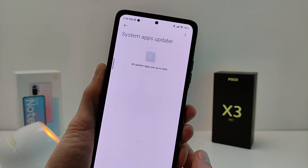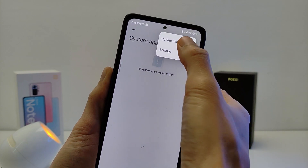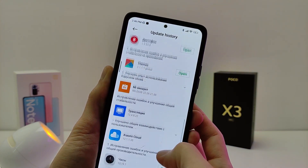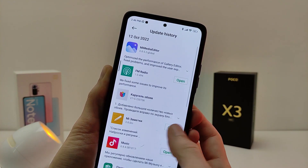In this update, a lot of MIUI stock applications have been updated: Media Editor, Gallery, Music, System Plugin, Download, Theme, Clock, and more.